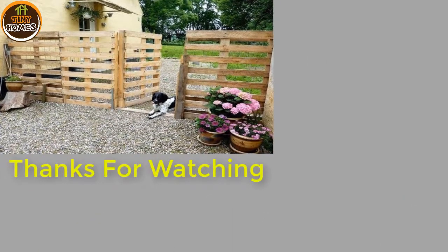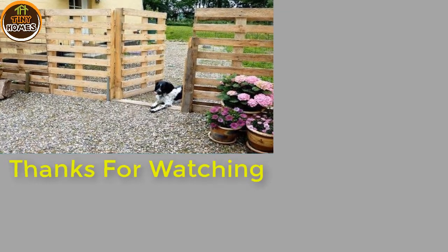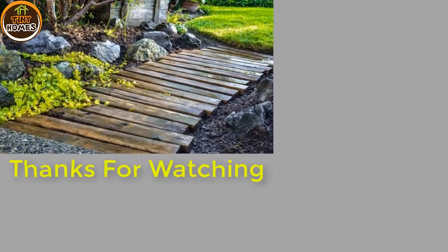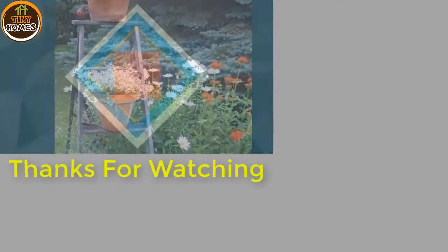What do you think about these DIY wooden decorations? Do you find them interesting and fun? Would you like to decorate your yard in one of these ways? I would love to know your opinions, so feel free to share your comments below. If you have some other suggestions, please feel free to share your comments too. Thank you for watching.